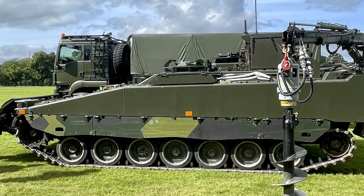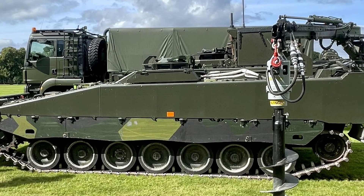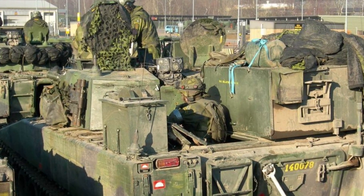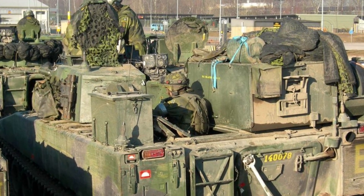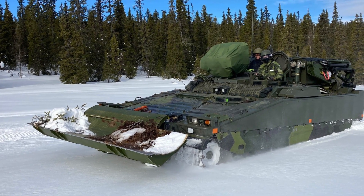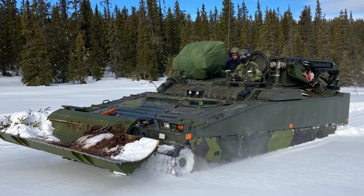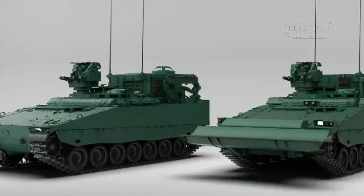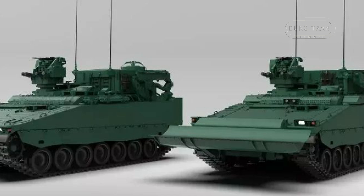The DSPBV90D's procurement reflects a strategic evolution within the CV90 Reno program, which began modernizing Sweden's fleet in the early 2020s. Valued at approximately 900 million SEK, the contract not only introduced the DSPBV90D and PIPBV90D, but also reinforced Sweden's industrial base through collaboration between Swedish and Norwegian partners. Deliveries commenced in 2023, aligning with earlier phases of the Reno program that saw the 100th upgraded CV90 handed over by August 2020. The DSPBV90D's role extends beyond mere maintenance — it enhances combat efficiency by reducing downtime and ensuring vehicle availability, a critical factor in prolonged engagements or remote operations.